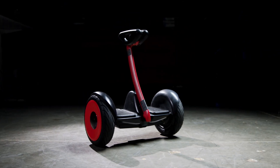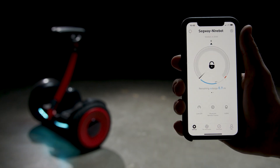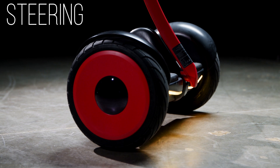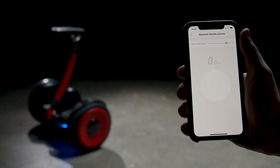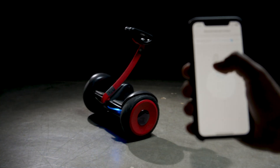The Ninebot S is easy to learn and to ride, with a user-friendly design and customizable controls available through an app, which allows you to adjust steering sensitivity, speed settings, and the lighting on the front and back. The app even allows you to drive the transporter remotely via a Bluetooth connection.